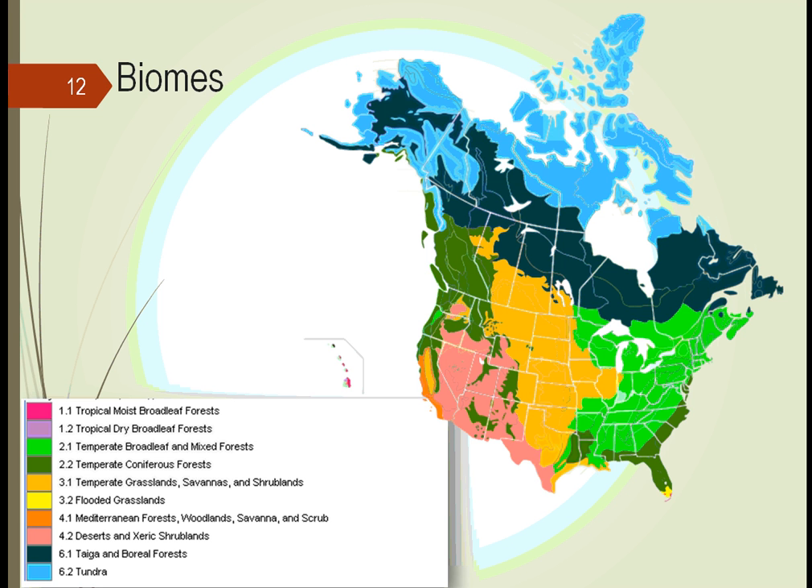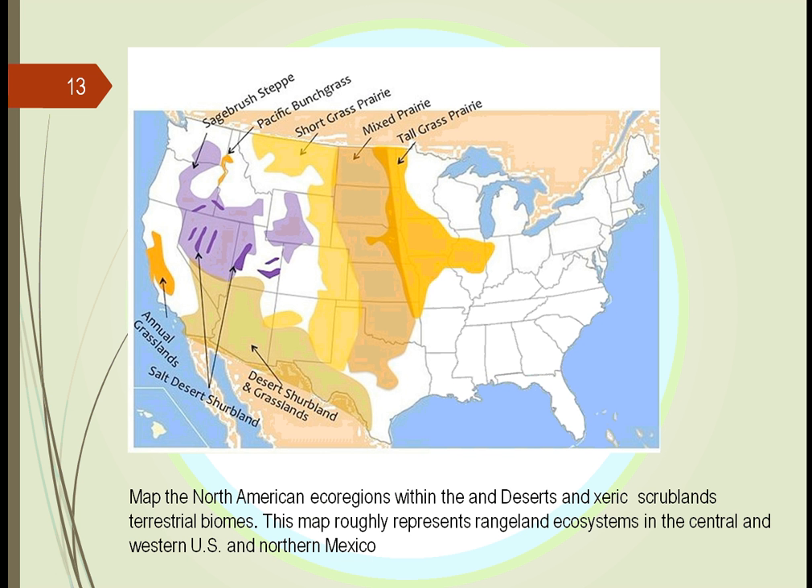We've seen problems in the past. For example, in the mixed prairie, in the short grass prairie, back in the 1930s, these were heavily farmed. As they were heavily farmed, the dirt was turned over and not much thought was given to sustainability or conservation.